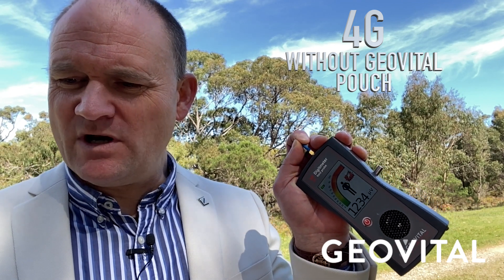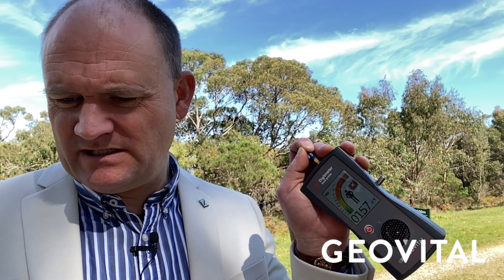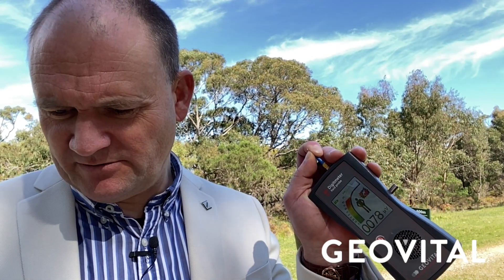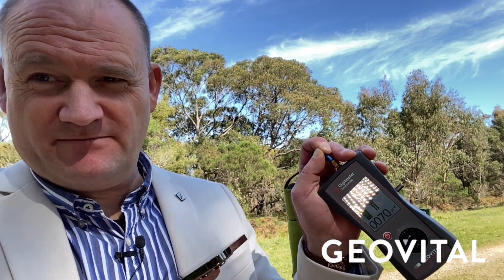That was on 4G. Now I'm going to change the settings — one-handed operation — to 5G. I'm going to make that call again. The aviation weather report at an airport is automated, so they always pick up.